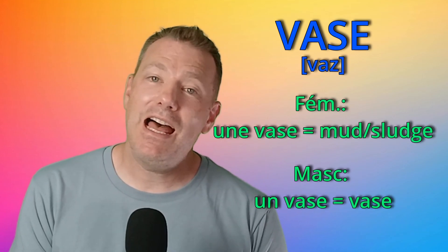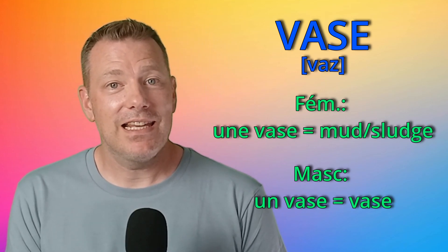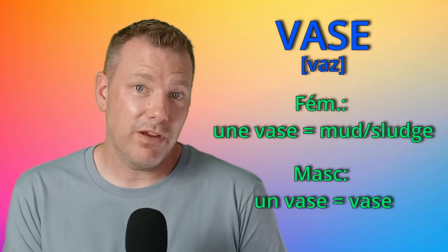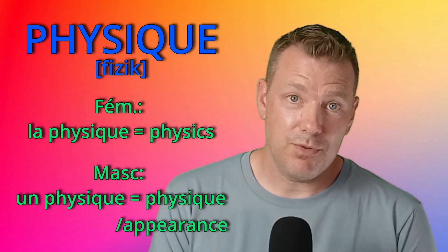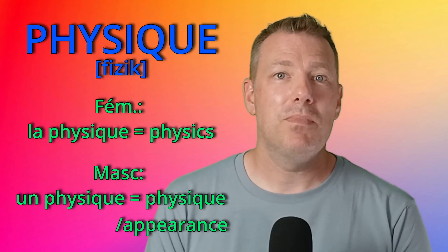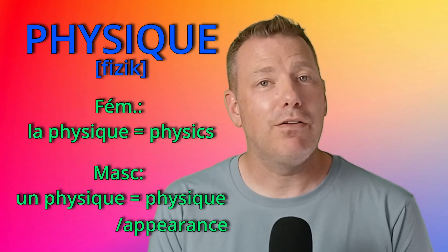Numéro 13: vase. Un vase is a vase — the English equivalent. And une vase is mud or sludge that you find at the bottom of rivers. Numéro 14: physique. La physique means physics, the subject or the science. And un physique means physique or appearance. Par exemple, il a un physique avantageux.